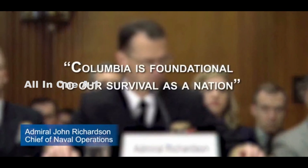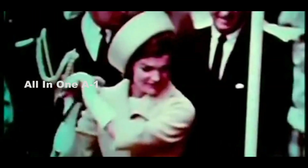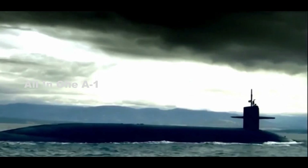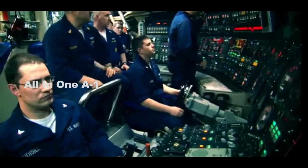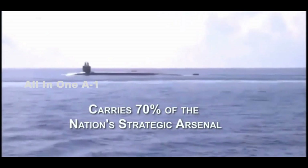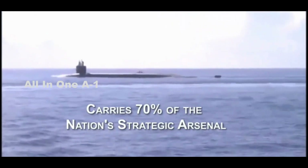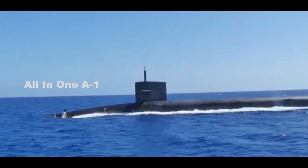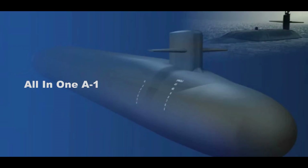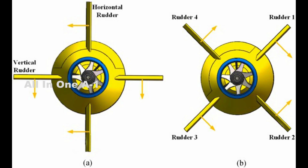U.S. Navy's Columbia-class submarines. The Columbia-class was announced in 2014 to replace the U.S. Navy's Ohio-class ballistic submarines. Under the Ohio replacement program, it will be similar in size to the Ohio-class but will be heavier at a displacement of 21,144 tons, compared to the Ohio's displacement of 19,041 tons.